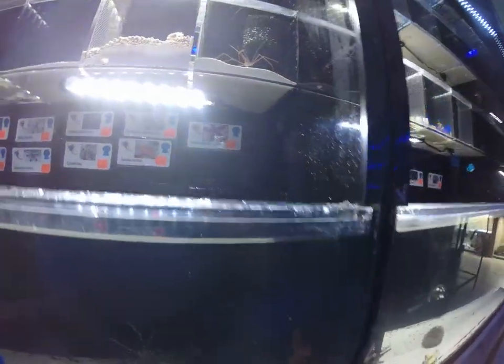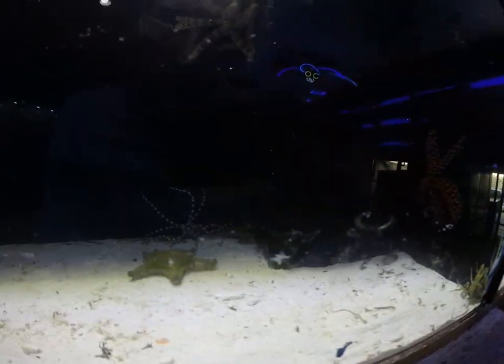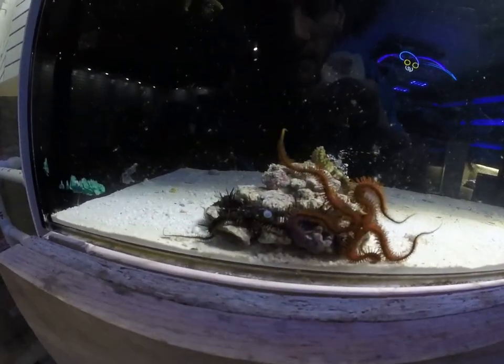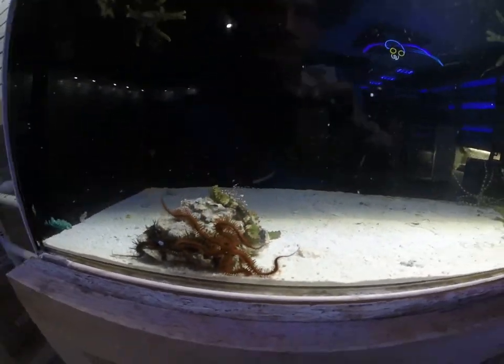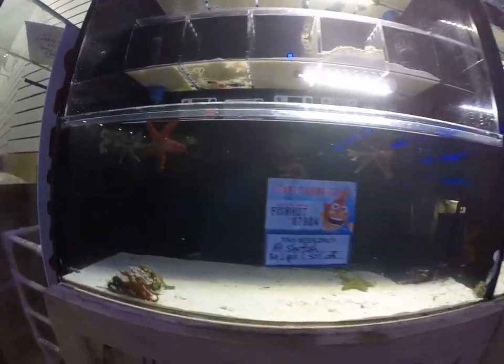Nice selection of a variety of starfish — red knobby stars, some serpent stars in a couple different varieties, some harlequins back there, brittle stars, and also a Bahamas star. Great cleanup animals, help to keep algae and detritus in the tank under control.